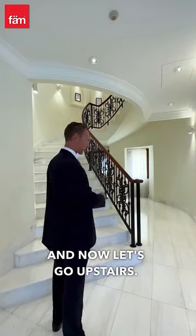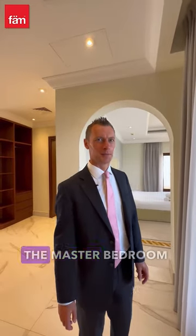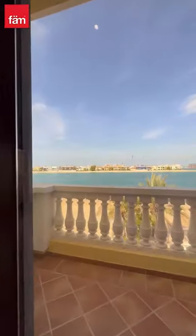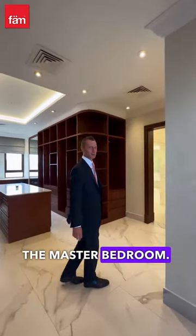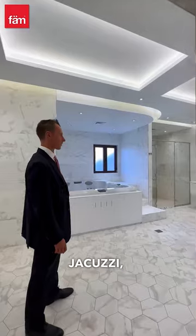And now let's go upstairs. I'm gonna show you the master bedroom of this villa. Amazing sea view. This is the en-suite bathroom of the master bedroom — steam room, jacuzzi, sauna.